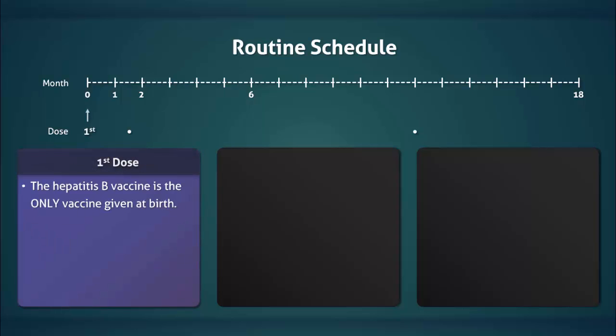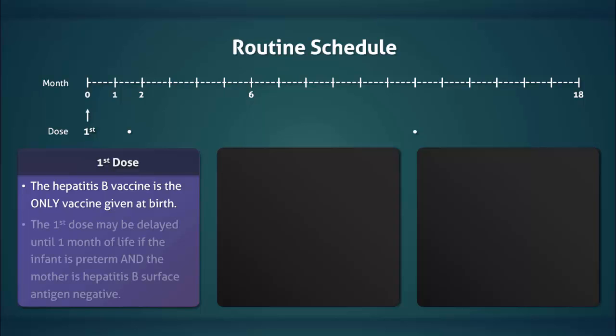The first dose of the hepatitis B vaccine is given at birth. It is the only vaccine that is given at this time. The first dose may be delayed until one month of life if the infant is preterm and the mother's hepatitis B surface antigen is negative.